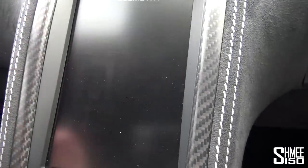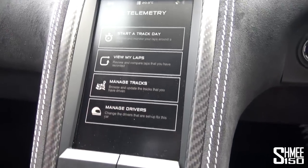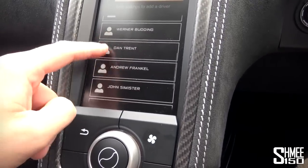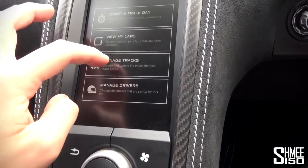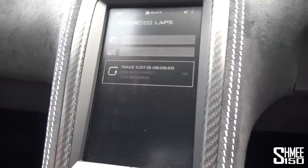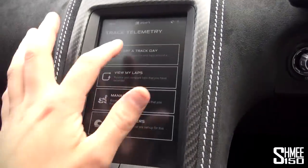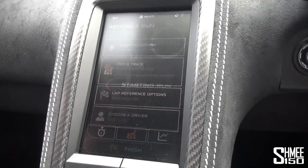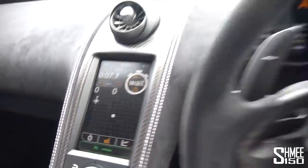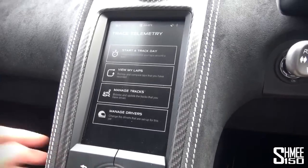Let's jump quickly to the McLaren track telemetry. It's intended for track use only, so a confirmation prompt comes up. You have a series of settings: start a track day, view my laps, manage tracks and manage drivers — which is quite neat. You can see which other drivers have been out in this car today. Managing tracks, we're set up for Silverstone. You can view the laps from the last driver, and it shows a delta so as you're going around the track you can glance to see your current information. This all works very nicely in the track telemetry.